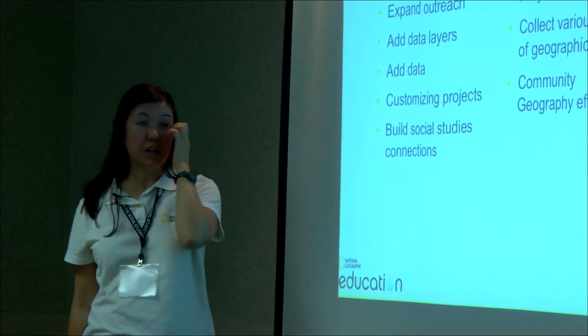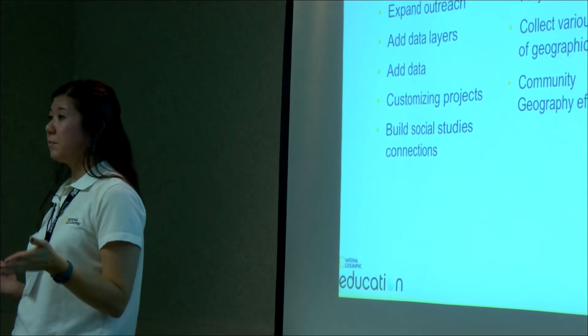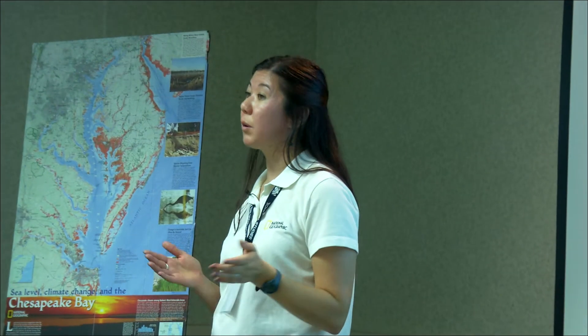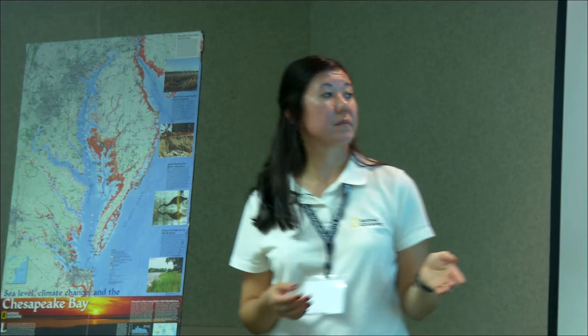We're customizing projects. We have a pilot project going on with green schools to map where the green schools are and what projects are being done. And then also to build stronger social studies connections.